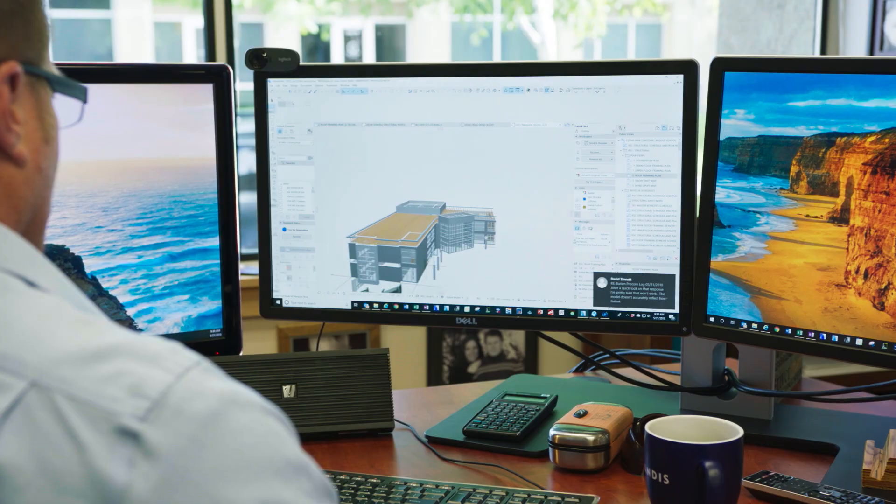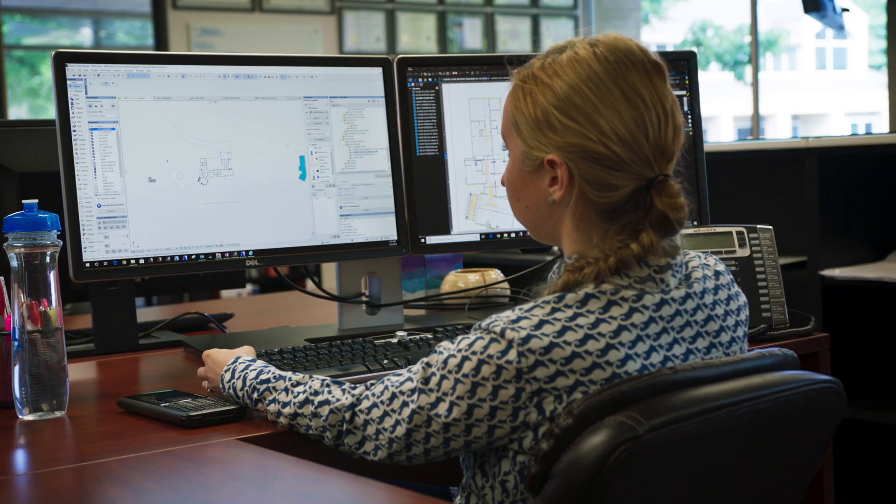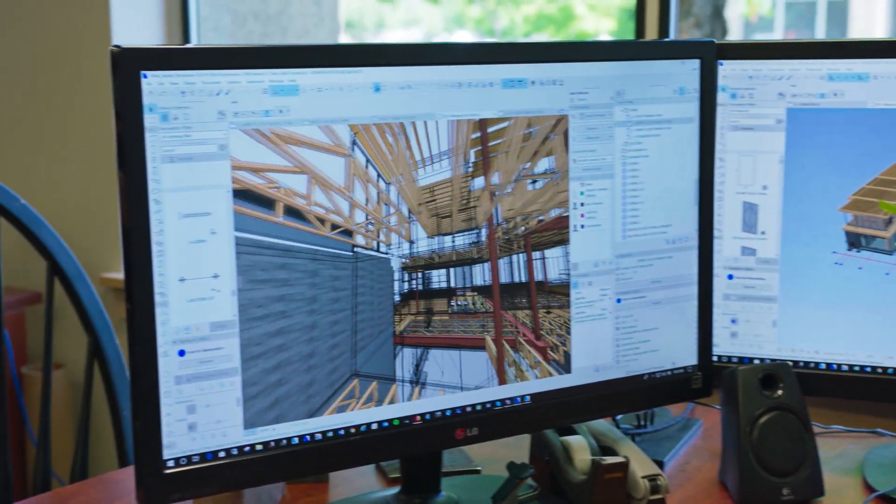I had a client out of Sun Valley call us up and say, hey, we need your help. We have a very large project. It's 9,000 square feet. It's due in two weeks. Can you do it? Yes, we can. And here's how we're going to do it. We knew that we could make that deliverable by everybody working in the model at the same time by using ArchiCAD, and we did it.